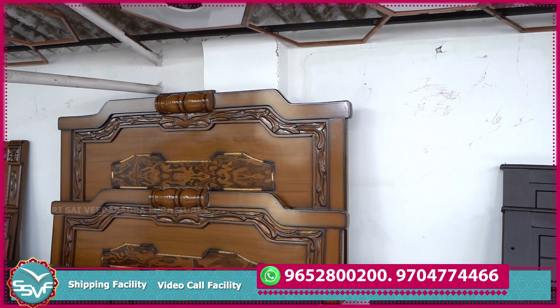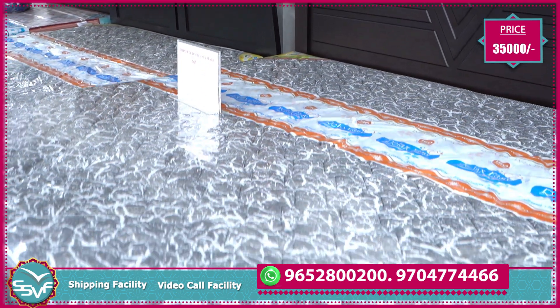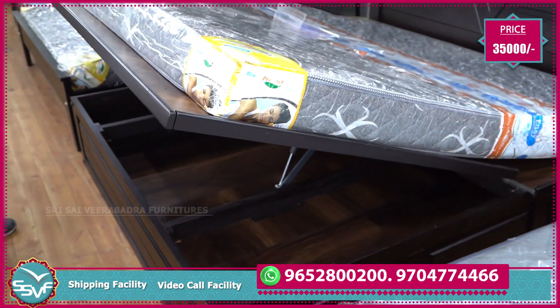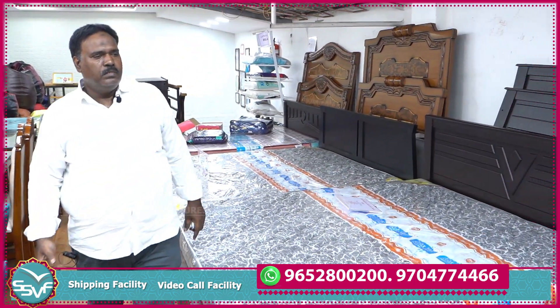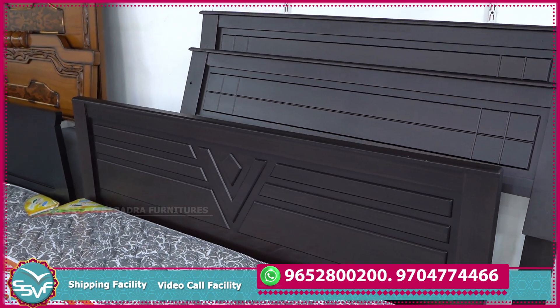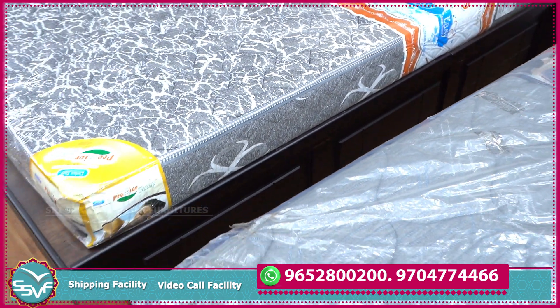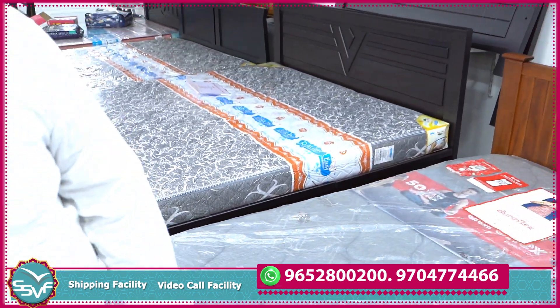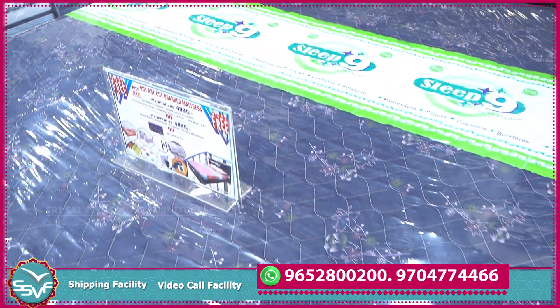This is a 4-inch hydraulic cartridge. This is about 35,000. This is about 4-inch foam mattresses.